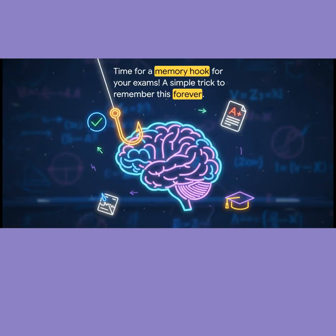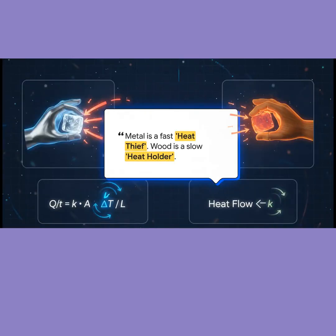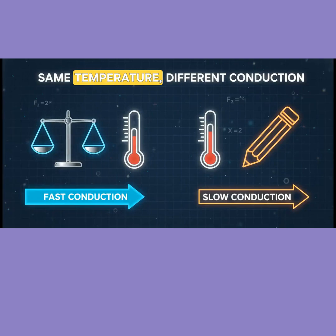Time for a memory hook for your exams — a simple trick to remember this forever. Just remember this: metal is a fast heat thief, and wood is a slow heat holder. So don't be confused — they're at the same temperature, they just treat your heat very differently.